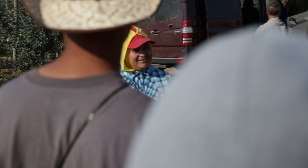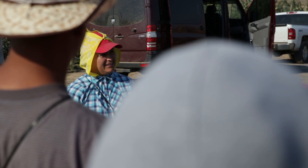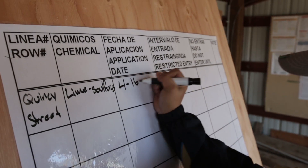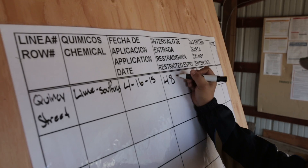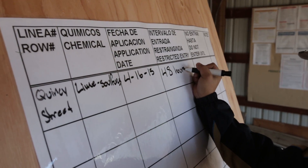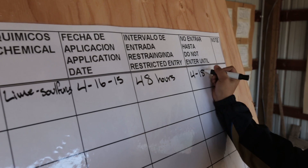The oral warning must be given to you at the beginning of your work period, or before an application has begun. The information you will be given includes the location and description of any treated area, the dates and times of restricted entry, and instructions to stay out of an application exclusion zone while the pesticide is being applied.